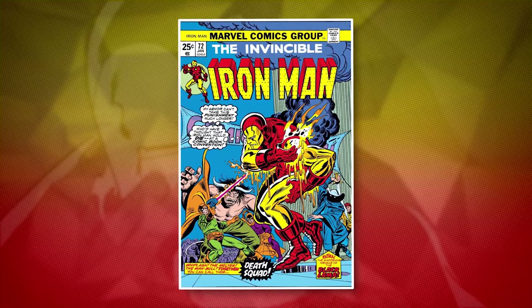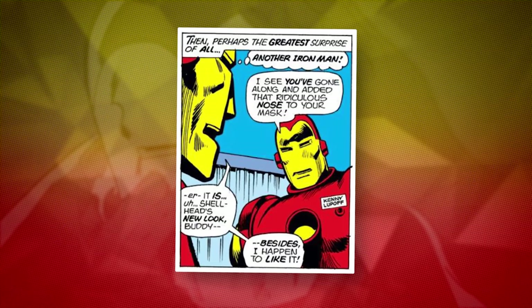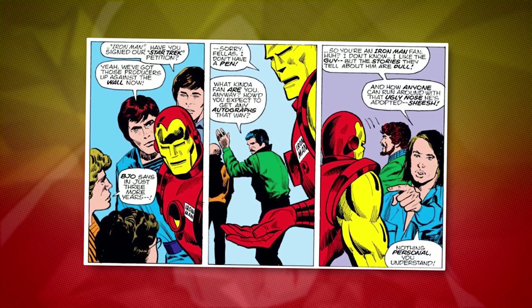Even though they took the addition of the nose seriously, that didn't mean they couldn't make fun of it in the comics anyway. In issue number 72, Iron Man visits the San Diego Comic Con. The attendees think he's just a mere Iron Man cosplayer and comment on his ugly and ridiculous nose. But really, that's all they could do. As far as everyone knew, the nose was there to stay. Stan Lee's word around the office was treated as law, so who could possibly overturn his demands?